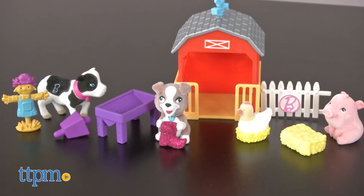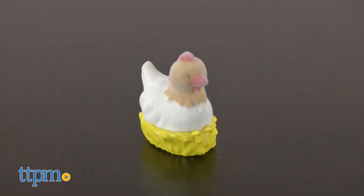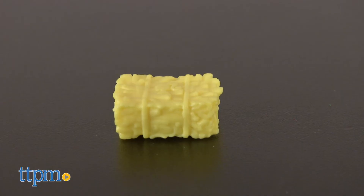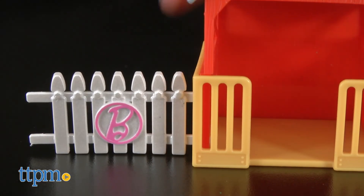The Farm Playset comes with 10 pieces, including a barn with a removable roof, a cow, a pig, a chicken, a puppy, a scarecrow, a bale of hay, a cowbell, a trough, and a fence that connects to the barn.